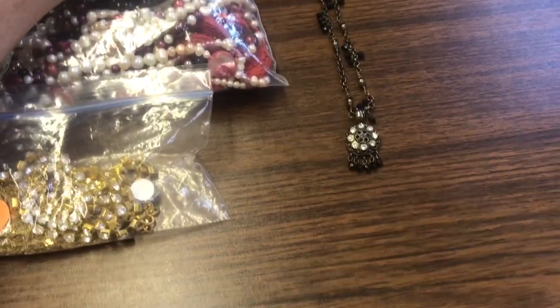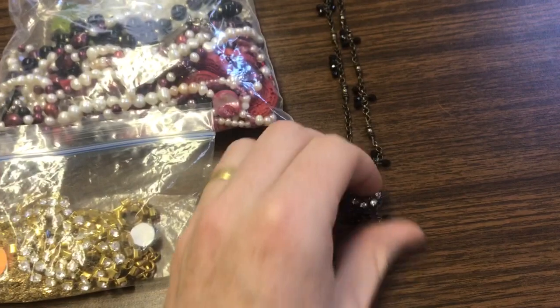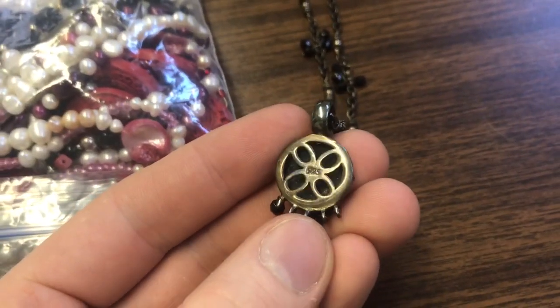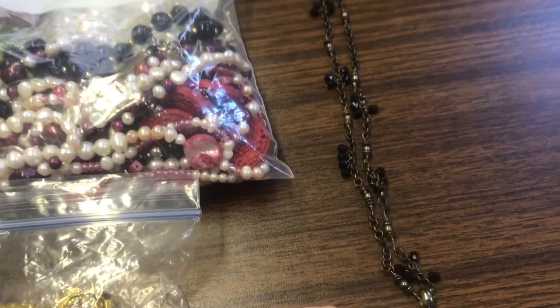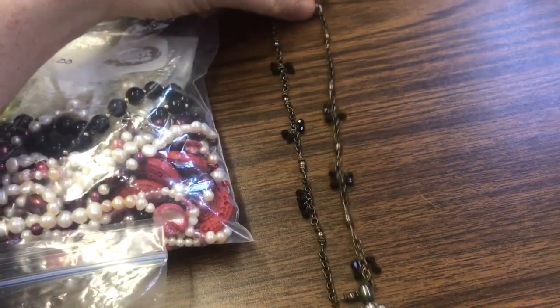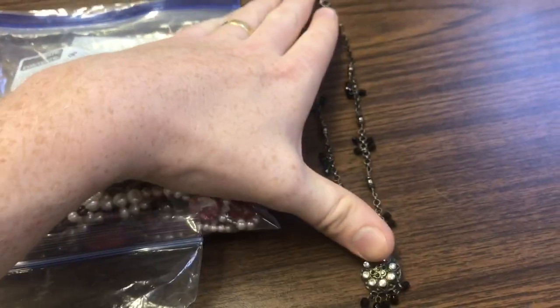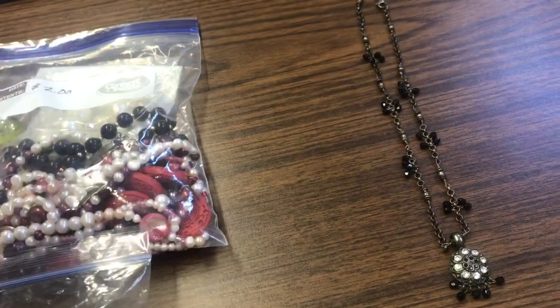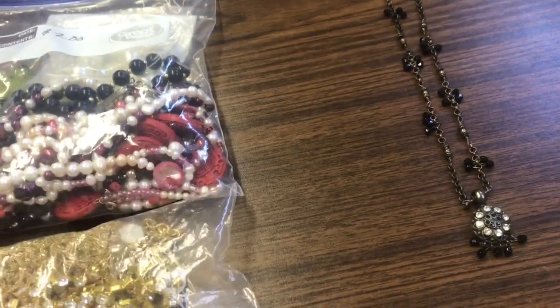So we're going to go through here and see what we found. We'll start with this piece that's off by itself. You can see the back here — 925 — so it's marked as sterling silver. The clasp is marked as well, so that's a pretty good piece. Worst case scenario, we'll sell it out of our store and get 10 to 20 bucks for it.